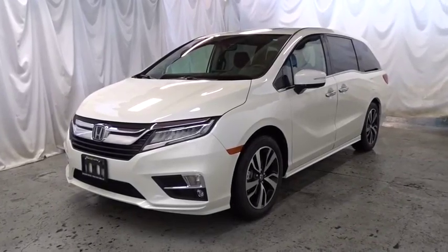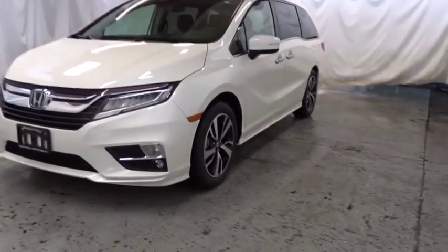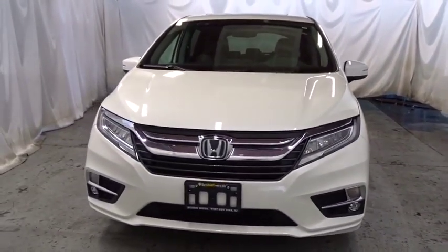2019 Honda Odyssey. The Honda Odyssey is a showcase of distinguished style, captivating technology, and advanced safety features — a must for all families.